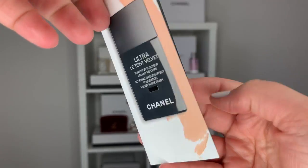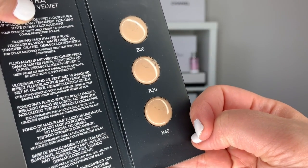Hi guys, welcome back to my channel. So for today's video, we are talking about the Chanel Ultra Le Teint Foundation. But before we go any further, let's take a second to grab our iced coffee or a hot coffee. Let's take a sip and let's get started.